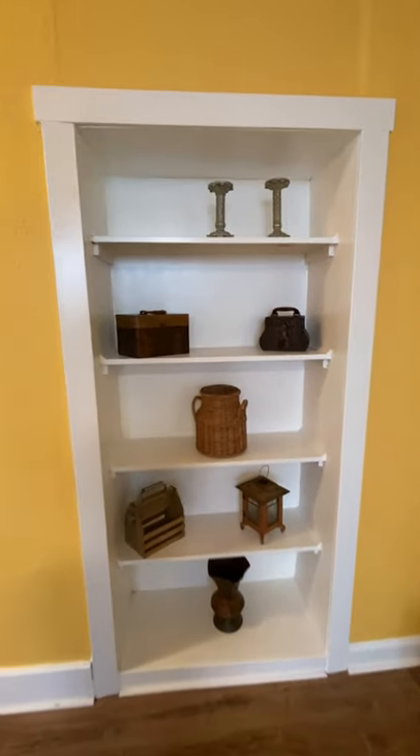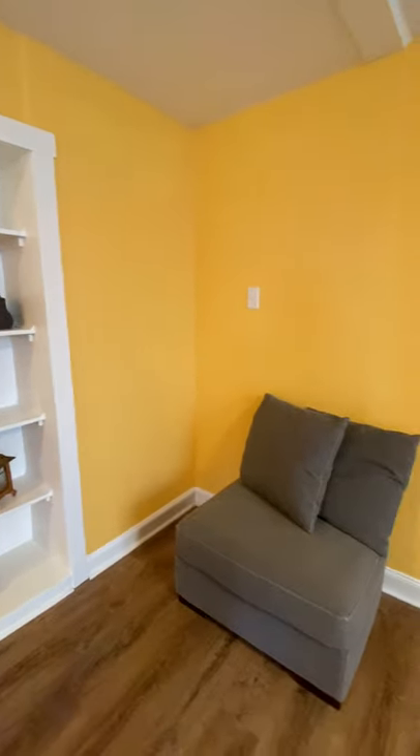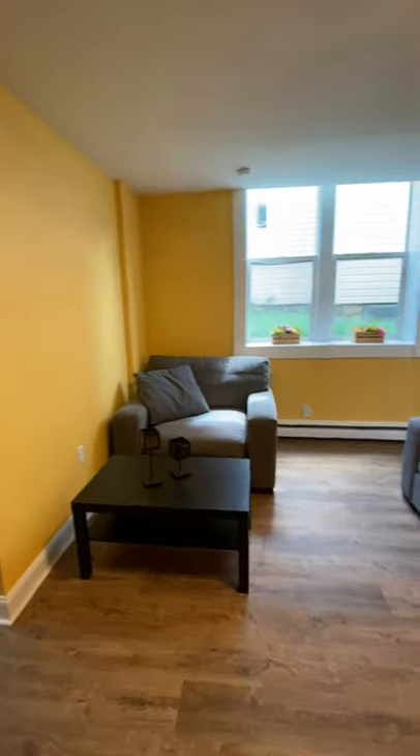The first thing you're going to notice is we have a really nice built-in bookshelf here. This is all part of the living room. You'll notice that the living room is spacious — perfect for entertaining your friends, hanging out, or just studying.